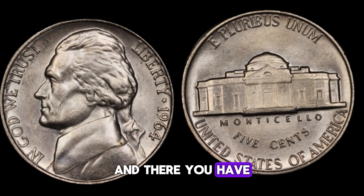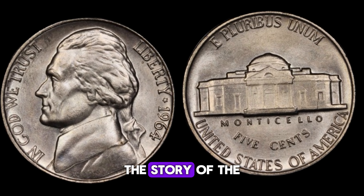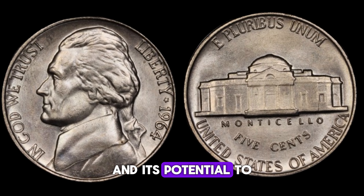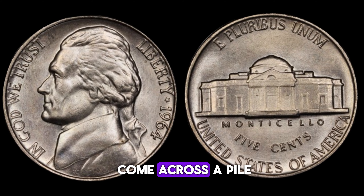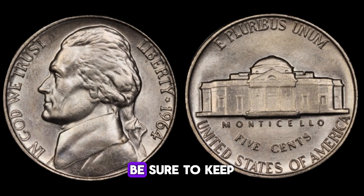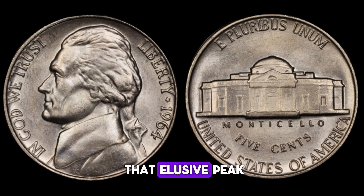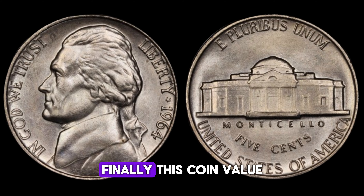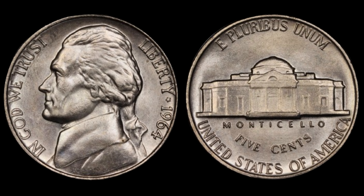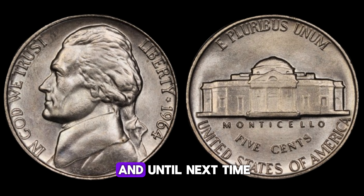And there you have it, folks — the story of the 1964 Jefferson nickel and its potential to be worth big money. So, next time you come across a pile of loose change, be sure to keep an eye out for that elusive P mint mark. You never know what treasures you might find. Finally, this coin value is two million dollars. Thanks for tuning in, and until next time, happy coin hunting.